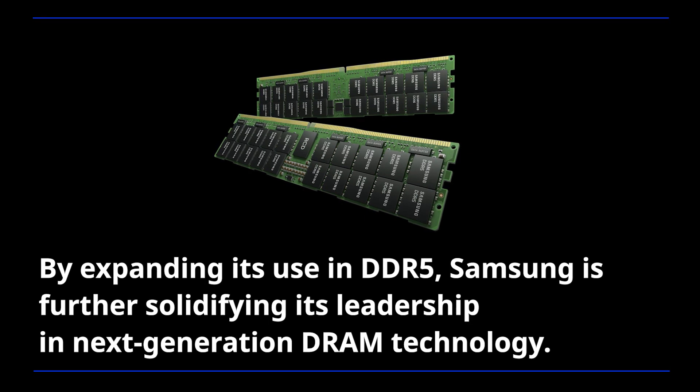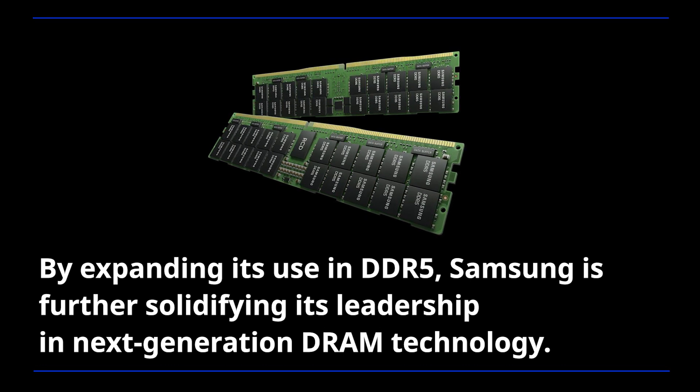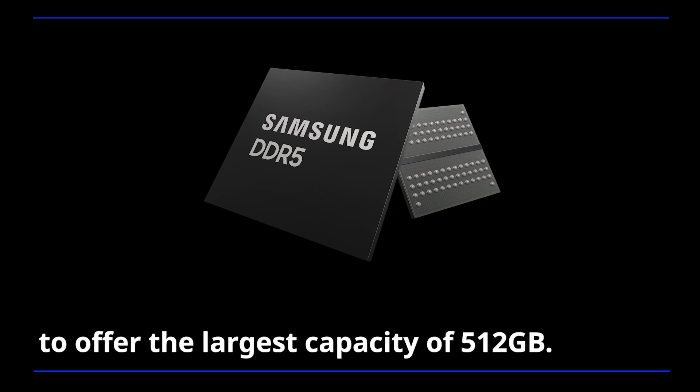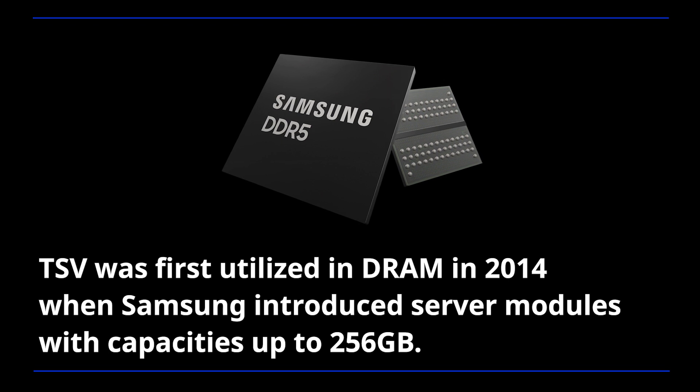By expanding its use in DDR5, Samsung is further solidifying its leadership in next-generation DRAM technology. Leveraging Through-Silicon Via (TSV) technology, Samsung's DDR5 stacks 8 layers of 16-gigabit DRAM chips to offer the largest capacity of 512 gigabytes. TSV was first utilized in DRAM in 2014 when Samsung introduced server modules with capacities up to 256 gigabytes.